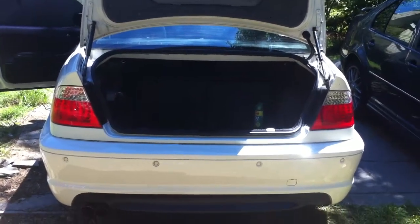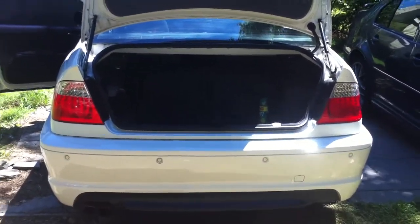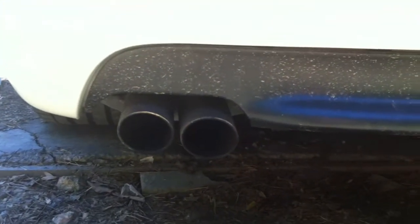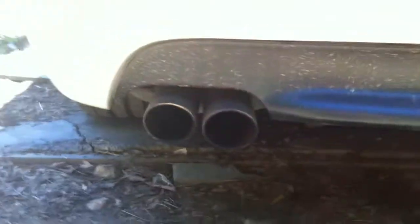So here's the 2006 330CI ZHP, black sport tip exhaust, BMW performance exhaust.